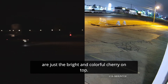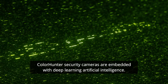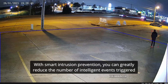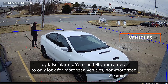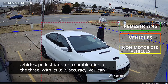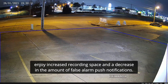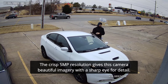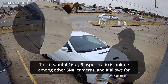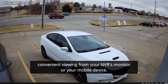The low-light functions are just the bright and colorful cherry on top. ColorHunter security cameras are embedded with deep-learning artificial intelligence. With smart intrusion prevention, you can greatly reduce the number of intelligent events triggered by false alarms. You can tell your camera to only look for motorized vehicles, non-motorized vehicles, pedestrians, or a combination of the three. With its 99% accuracy, you can enjoy increased recording space and a decrease in the amount of false alarm push notifications. The crisp 5-megapixel resolution gives this camera beautiful imagery with a sharp eye for detail. This beautiful 16x9 aspect ratio is unique among other 5-megapixel cameras, and it allows for convenient viewing from your NVR's monitor or your mobile device.